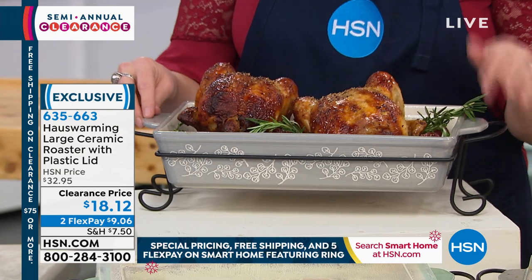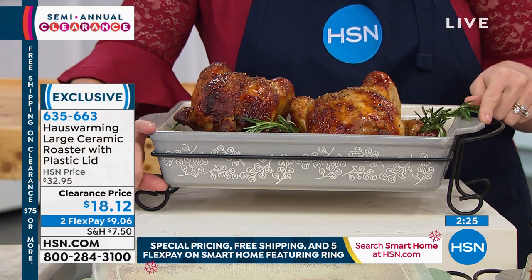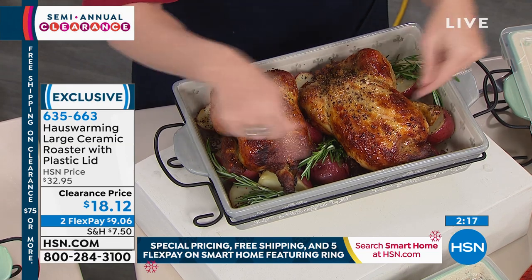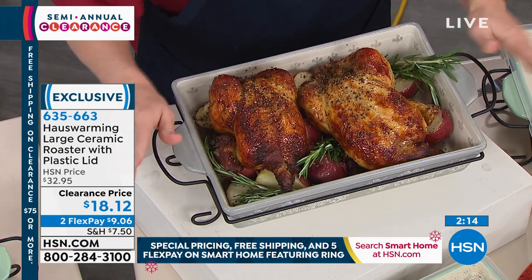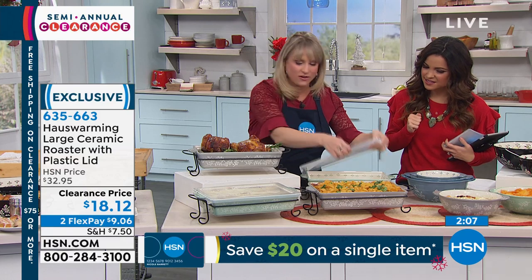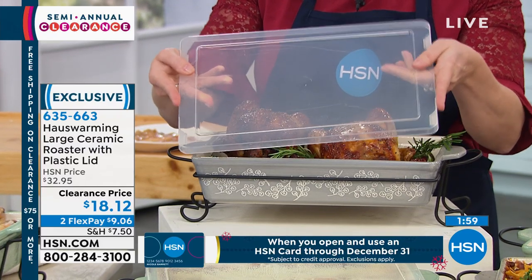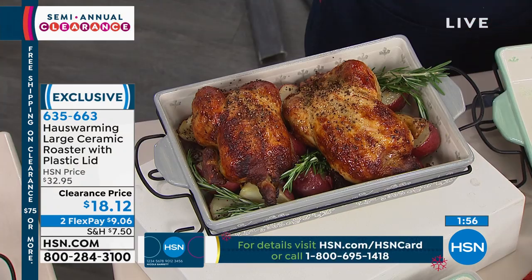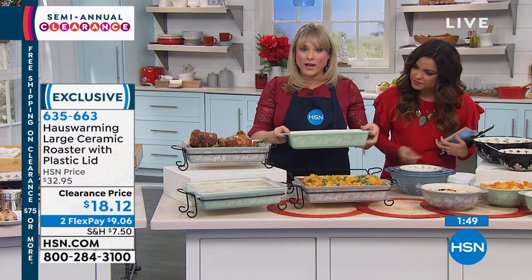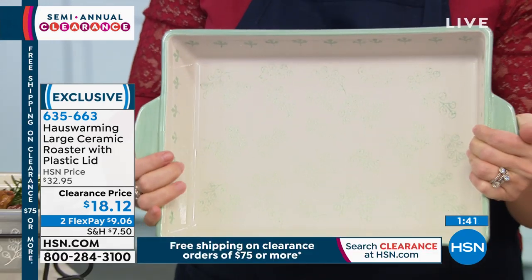You would pay $20 for a plain glass 9x13 roaster. This is 13x9.5 by almost 3 inches deep. We have two six-pound chickens — you could easily do a turkey breast or a small turkey — plus potatoes and rosemary. It comes with the rack and the lid. The lid obviously won't fit with my chickens, but if you're doing something flat like a lasagna, a cake, or a green bean casserole, scalloped potato casserole, it will fit. These look like little eucalyptus leaves in here — it's hand-painted inside and out, 360 degrees of that hand-painting.